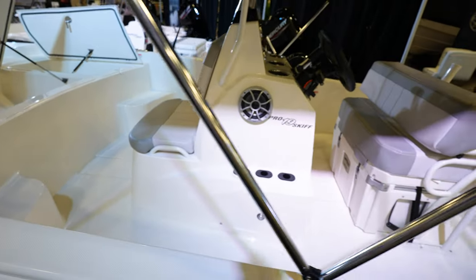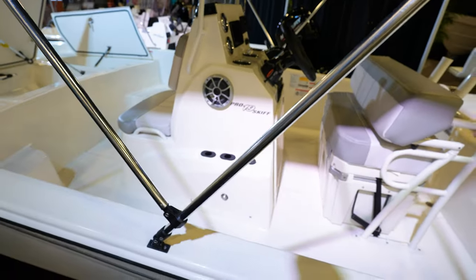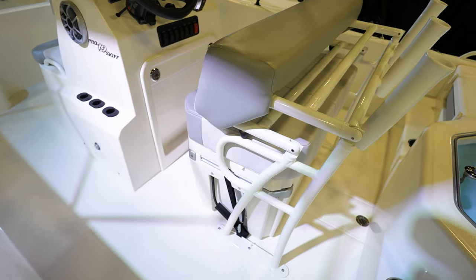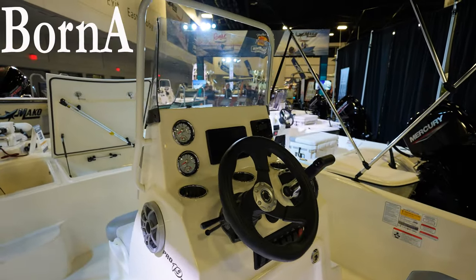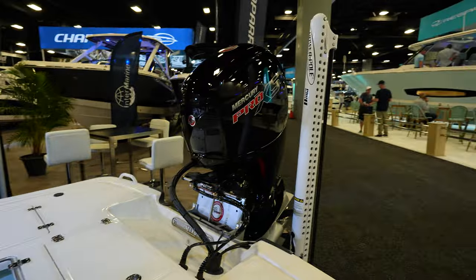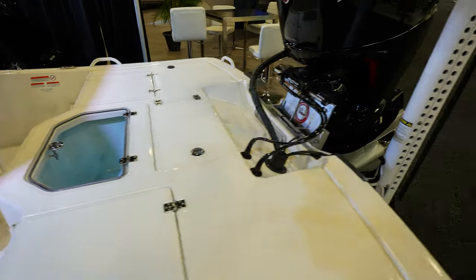The console is an actual fiberglass console — it is not polypropylene or plastic like the other ones. You've also got a Bimini top for shade, and an actual leaning post on top of the cooler seat. There's a Garmin GPS, some analog gauges, and a radio.